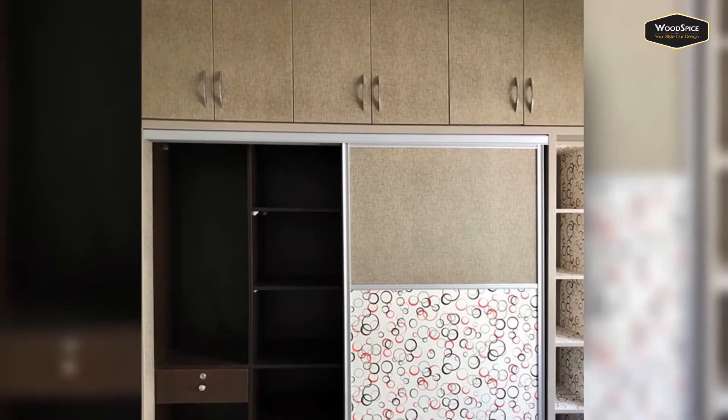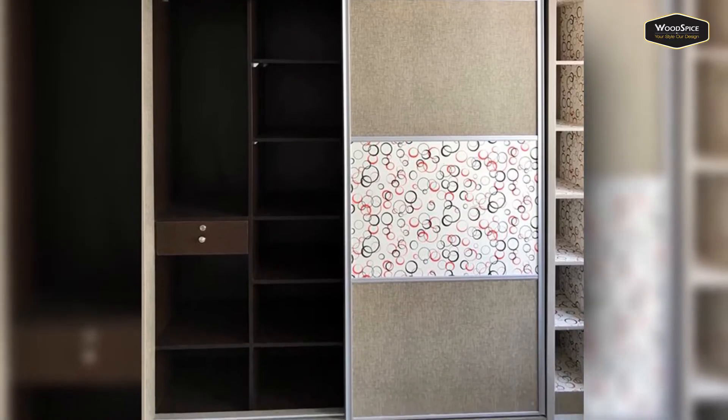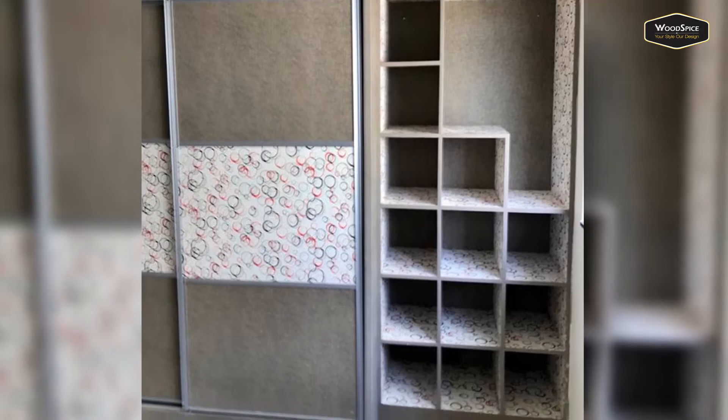Followed by the kids bedroom, we have done the wardrobe with sliding doors. Open shelves are provided to store books, toys, and other products. We have given patterns for the open shelves and on the sliding doors as well.